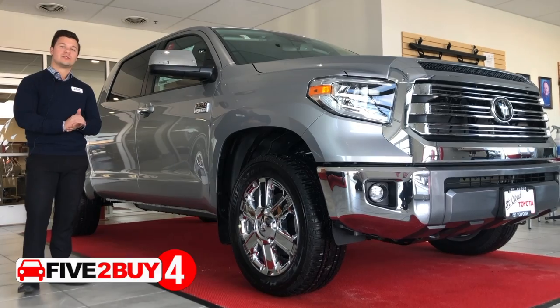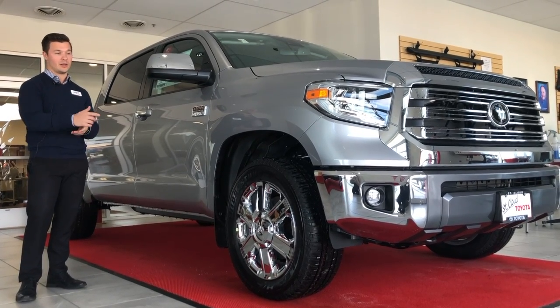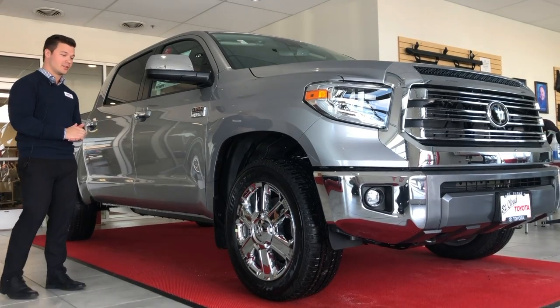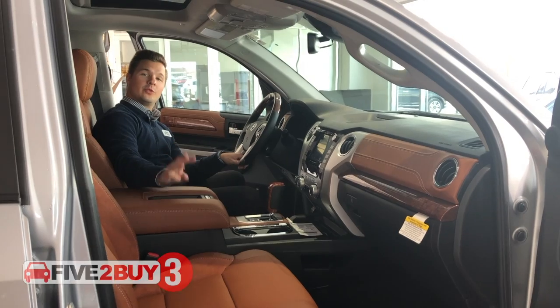Reason number four: the 1794 Toyota Tundra has some key chrome features located on the front and rear bumpers, 20-inch rims, and door handles.